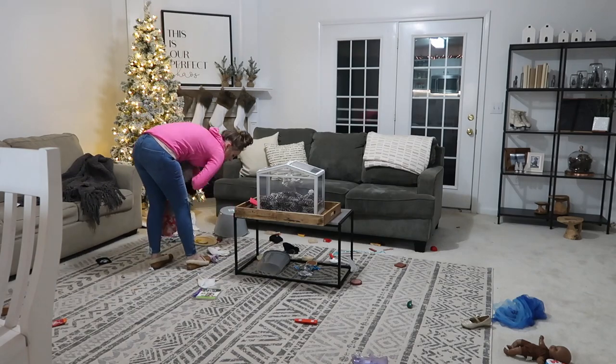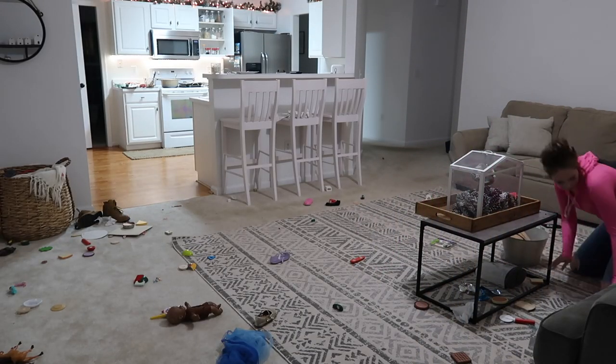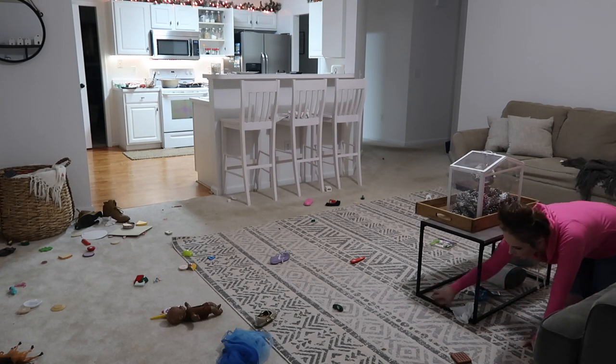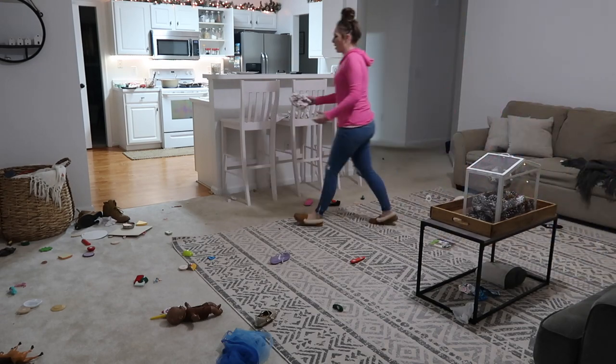There's a lot of times that things look crazy and chaotic at the end of the day, but I know that I have somewhere for everything to go. So being organized inside of your cabinets or your closets and other places like that really makes cleanup easier.